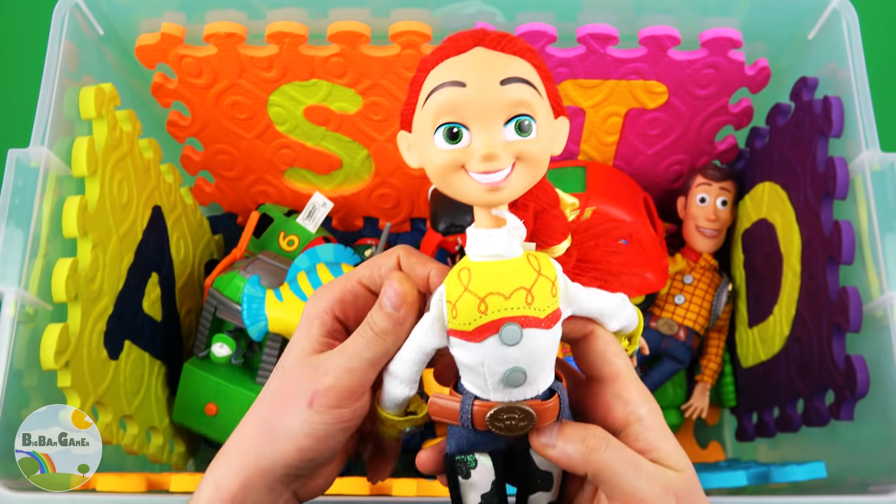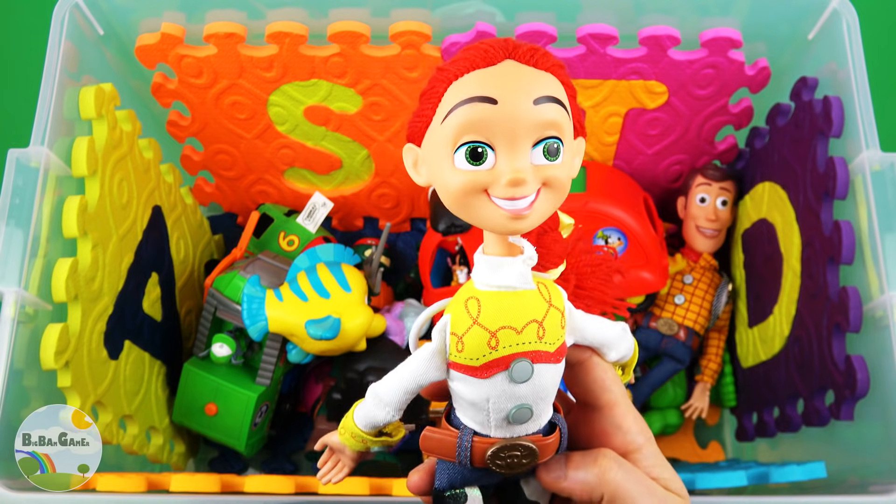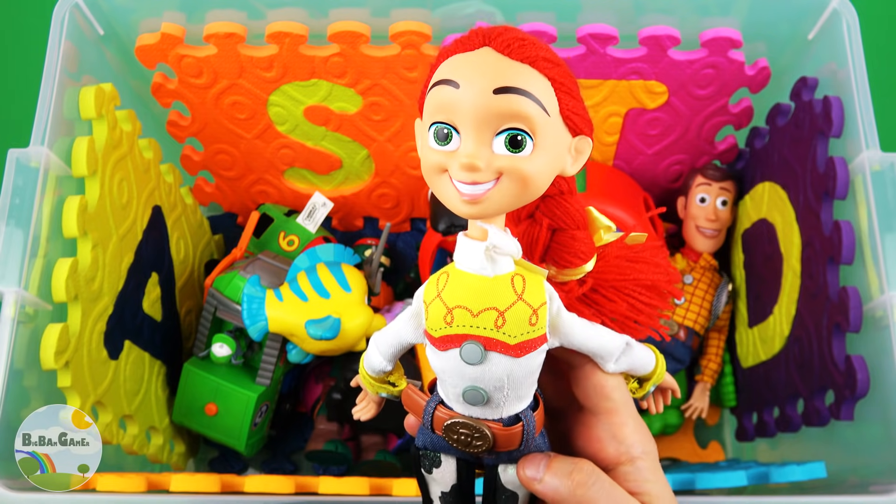Jessie, Cowgirl. I got a powerful hankering to let loose a noodle, Woody! Woody!